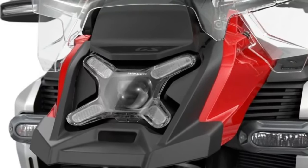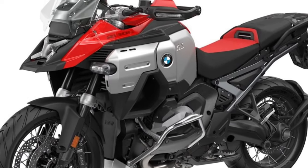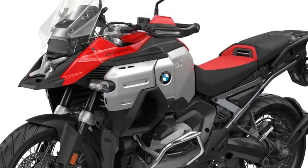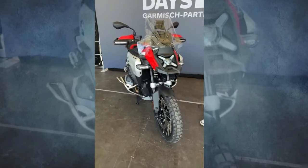BMW Motorrad introduces the all-new 2025 R1300GS Adventure, engineered to meet the diverse needs of adventure riders and long-distance touring enthusiasts.